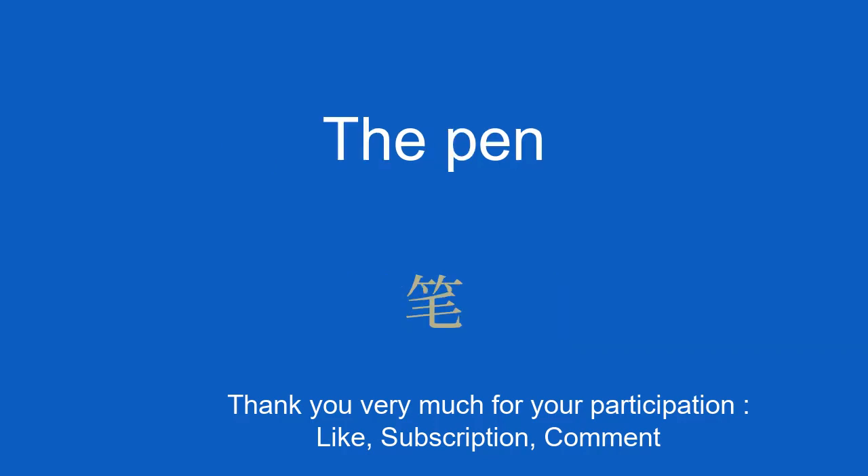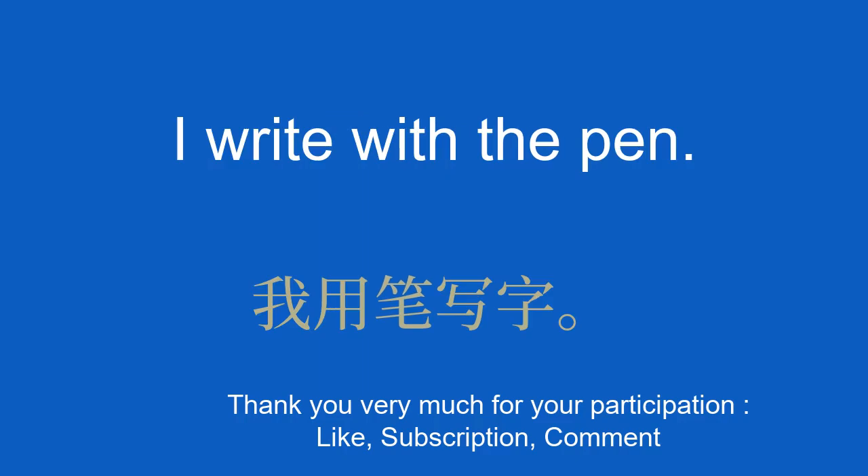The pen. 笔。 I write with the pen. 我用笔写字。